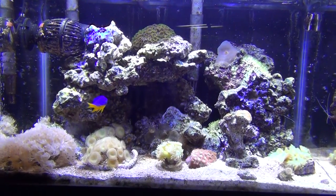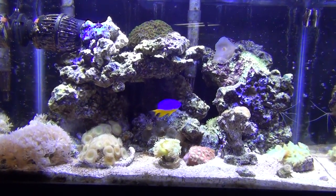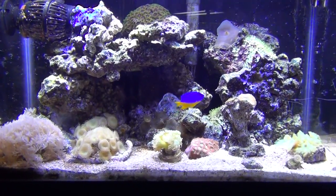It just never did well since I put it in there. It kind of gave the tank some nice color. It was nice, but other than that everything's doing good.